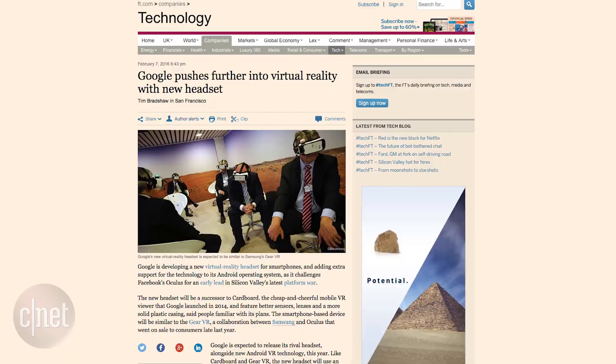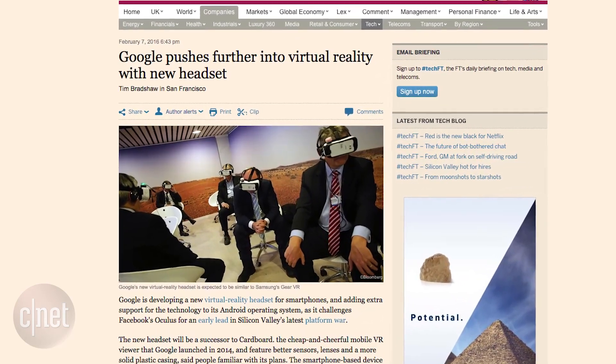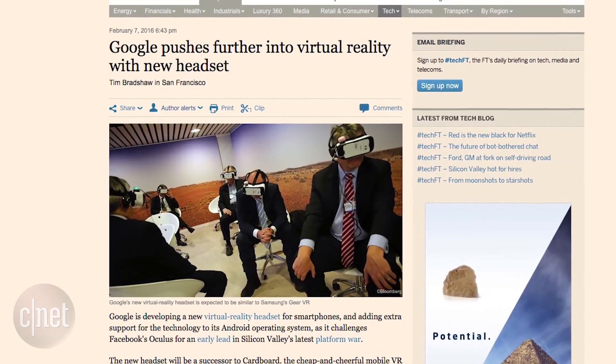We've also heard rumors Google is doing their own smartphone-based VR headset, like the Gear VR, as well as a Google-branded standalone headset. Now Cardboard really was just an entry point for them, and there is no doubt that Google wants to be a significant player in this VR space.